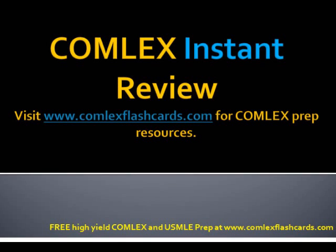Hello and welcome to the Comlex Instant Review. Please visit comlexflashcards.com for complete Comlex Prep resources.